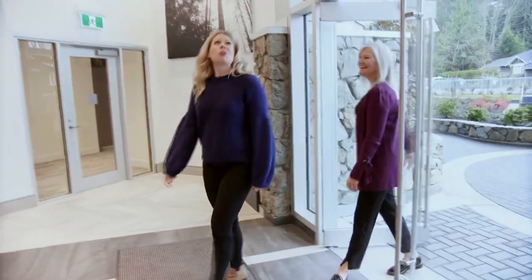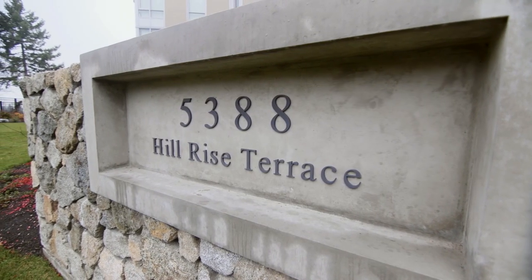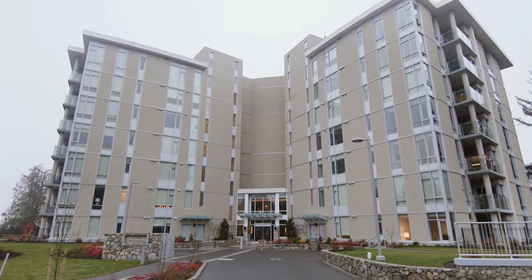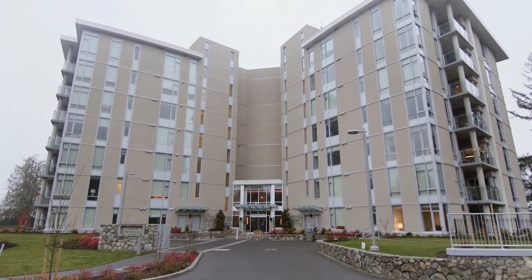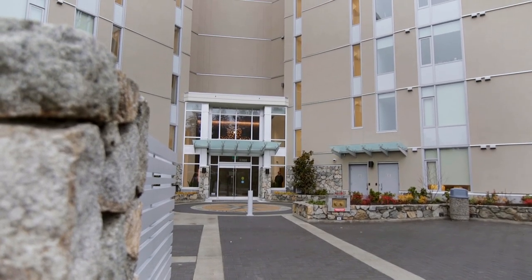Wow, this is gorgeous. It's a little bit different since the last time I've been here. Welcome to the Pinnacle at Sayward Hill — such a great transformation the last two and a half years. I'd love to show you some available homes and how beautiful this building finished off. Let's go see a unit.